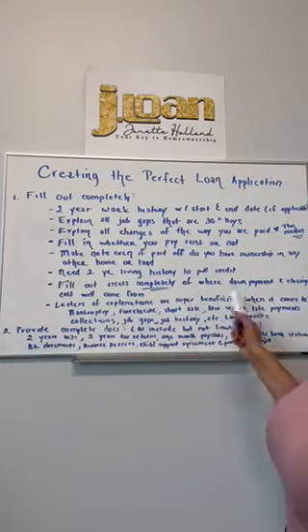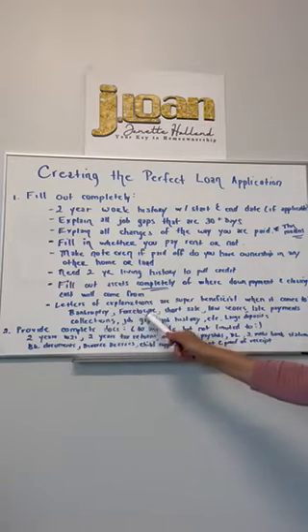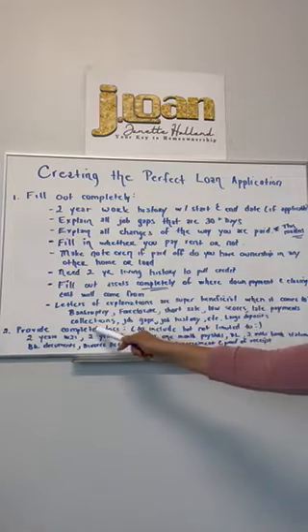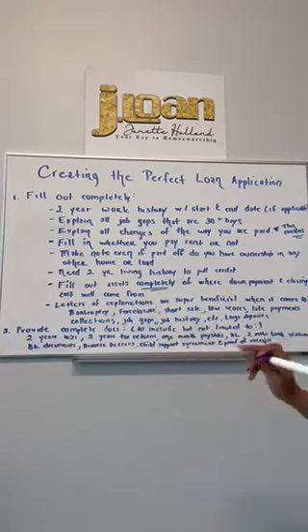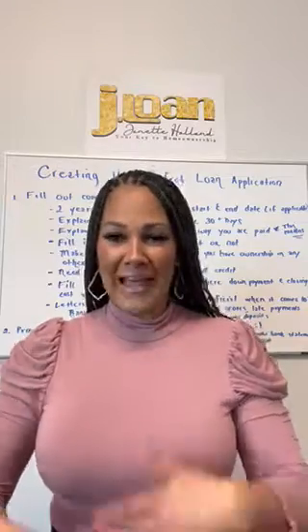Letters of explanation are super beneficial when it comes to bankruptcy, foreclosure, short sale, low scores, late payments and collections, job gaps, job history, and large deposits. If you send in bank statements and there are large deposits that don't come from payroll, we need to know where they came from — we'll ask for a letter of explanation and proof of the source. You need to be prepared to provide that information. And mattress money isn't going to work.